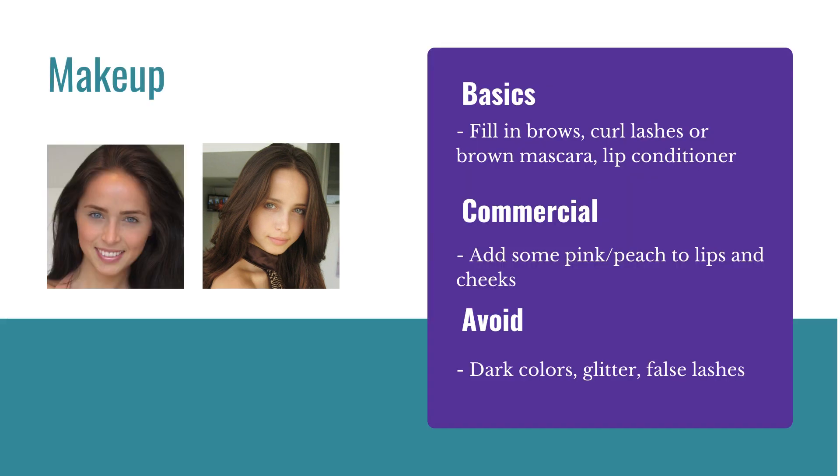For makeup, we're looking for very basic — little to no makeup. Most clients and agents would prefer you literally wear nothing at all, just some moisturizer. But if you'd like to add a little bit, you can fill in your brows, maybe curl the lashes, or use some brown mascara so it doesn't look so much like makeup. A lip conditioner is always a great option. If you're doing commercial, you can add a little bit of pink or peach to your lips or your cheeks. Avoid things like dark colors, glitter, or false lashes.